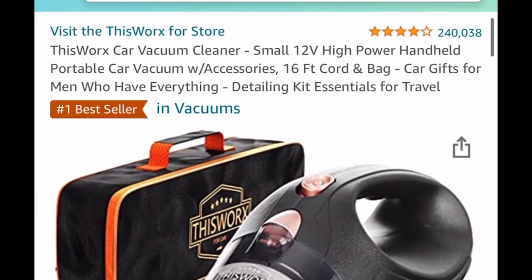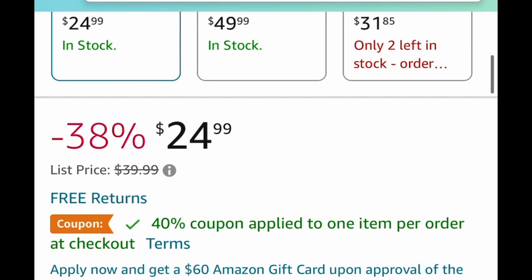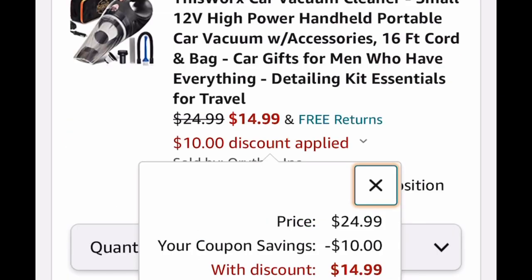Next up we have this car vacuum and this is perfect because it's small — it'll be perfect for small spaces in the car. It's listed for $24.99. We're going to clip the coupon and it's going to drop it down to $14.99.